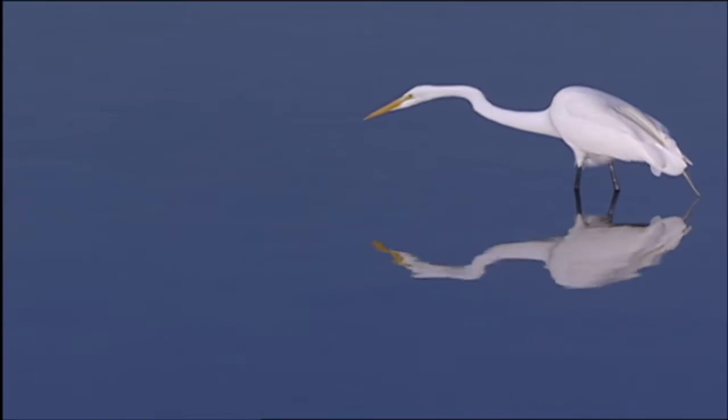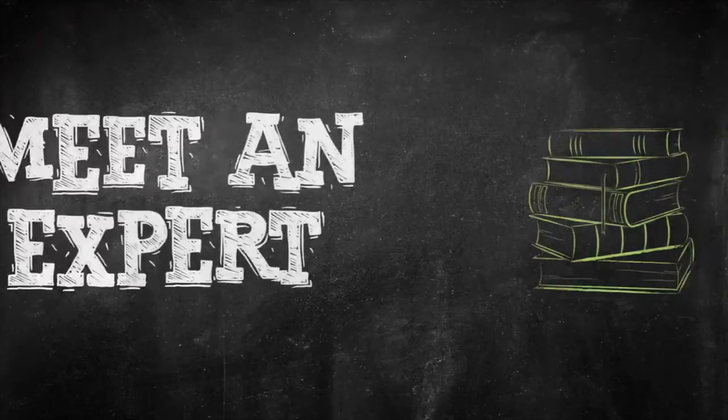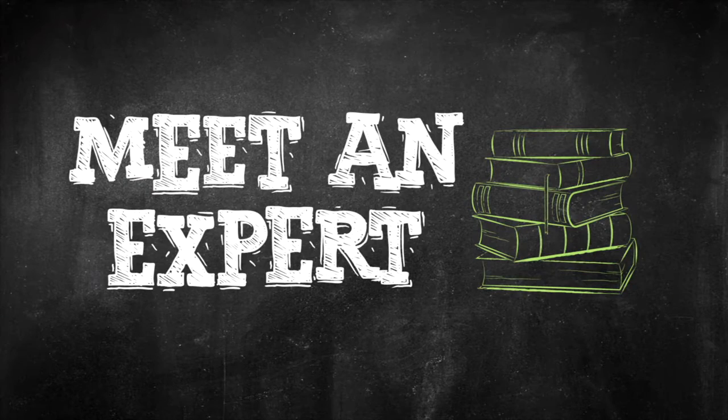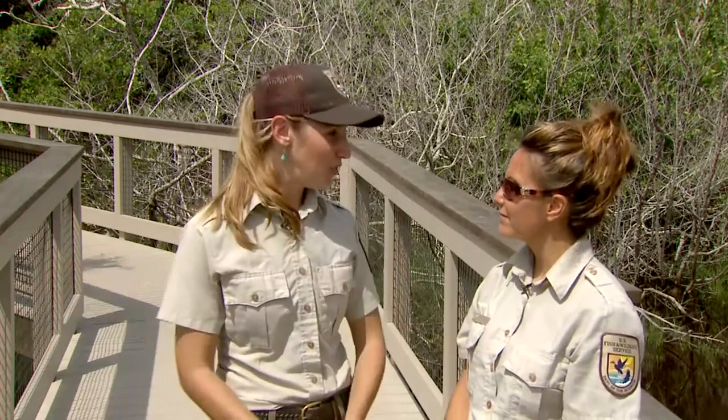However, today we're going to be looking at wading birds that stay here year round. Here to tell us more about the birding at Ding Darling, we have Toni Westland, a refuge ranger. Toni, thank you so much for welcoming us to your beautiful refuge today. I'm wondering, what exactly is a refuge ranger and what is it that you do here at Ding Darling?